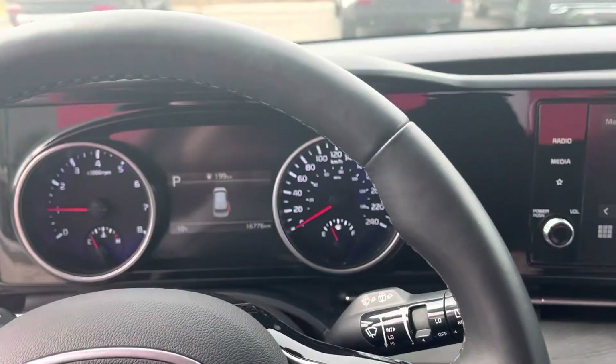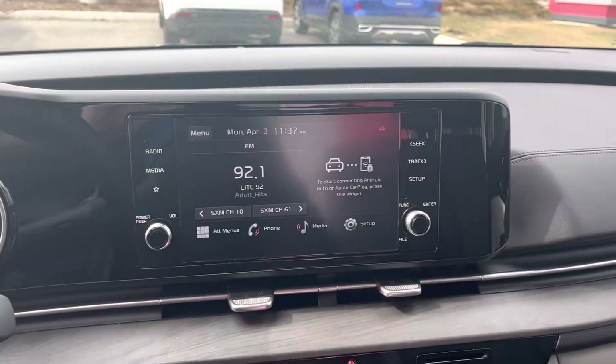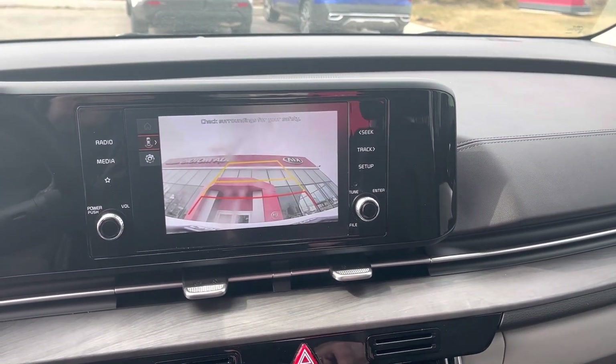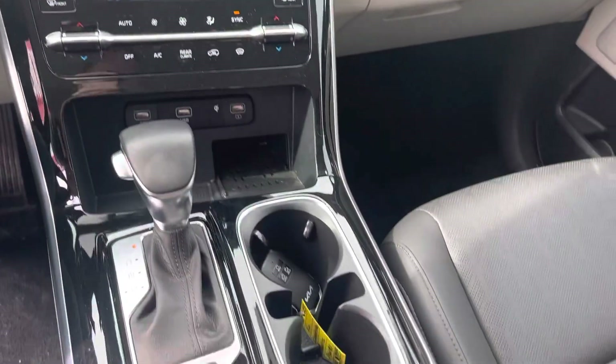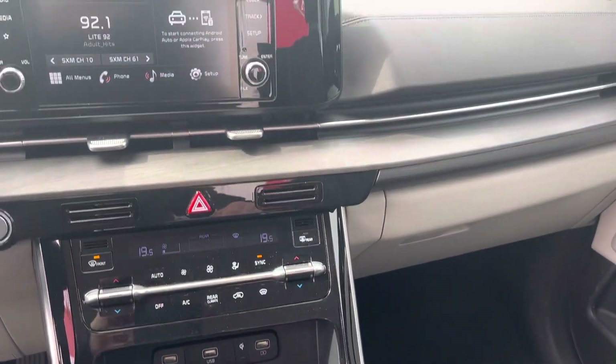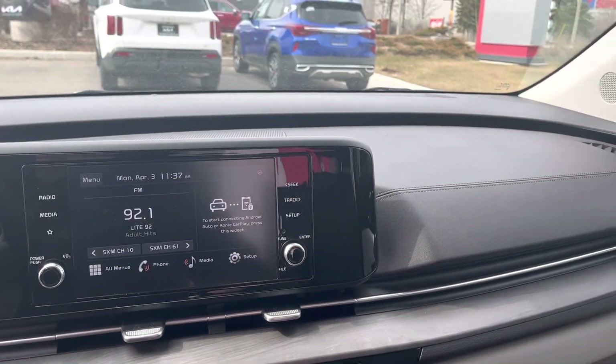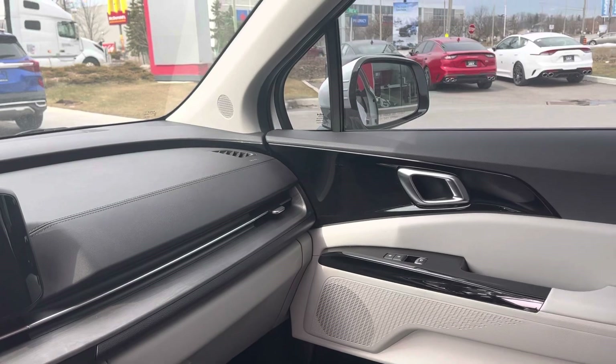With only 16,000 kilometers on here, this gorgeously redesigned Carnival has a lot of great features, including the 3.5-liter V6. Fuel efficiency, by the way, is excellent on this car — it averages around 10.5 liters per 100.